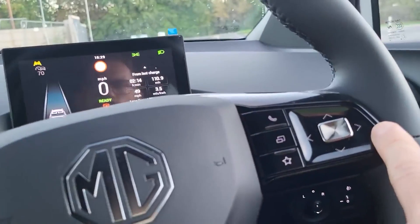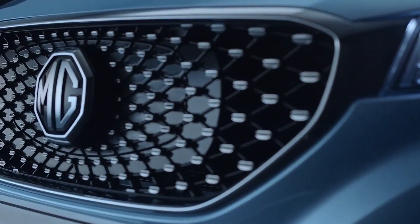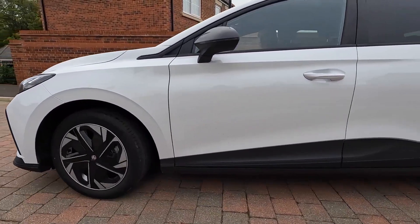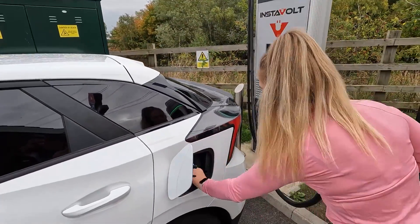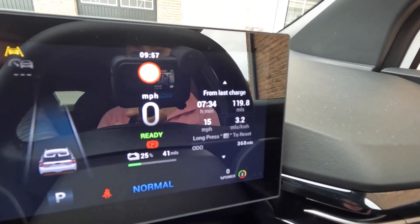The estimated combined — highway and city — energy consumption of the new MG4 EV standard range is about 275 Wh per mile. By comparison, this energy consumption is almost equal to the fuel consumption of 147 miles per gallon in a traditional petrol car. Energy consumption will depend on several factors including climate, terrain, use of climate control systems, and driving style.